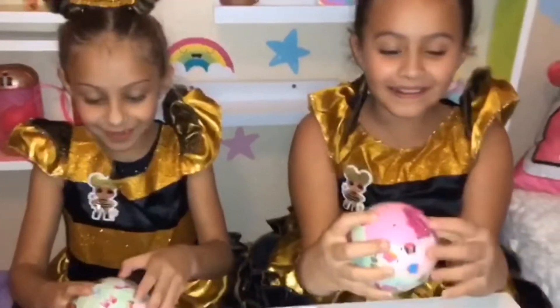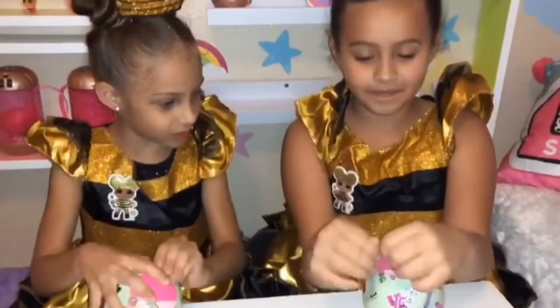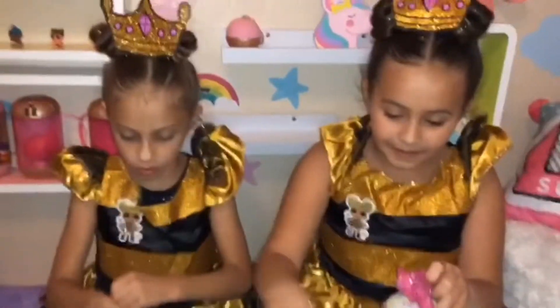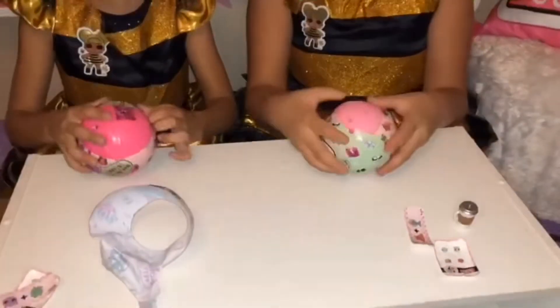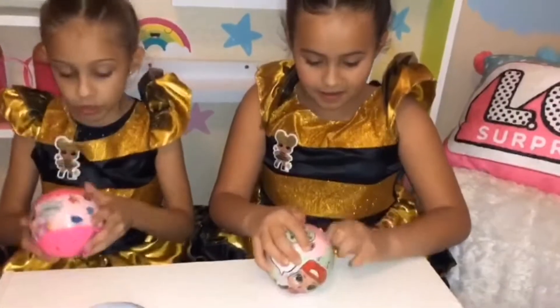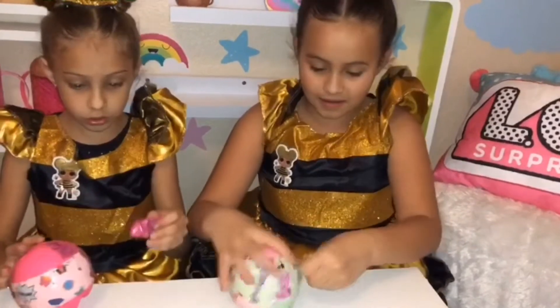I got a light pink ball. Me too. I think it was a blue. I got a dark pink ball. Let me put my surprises right here so we don't get confused. Oh, there it is. Guys, I'm on to my surprises.